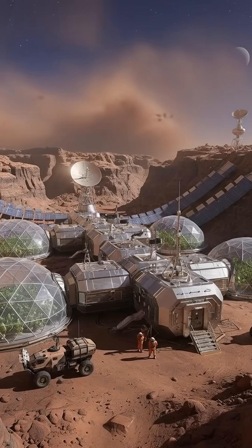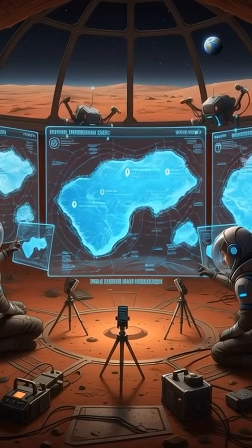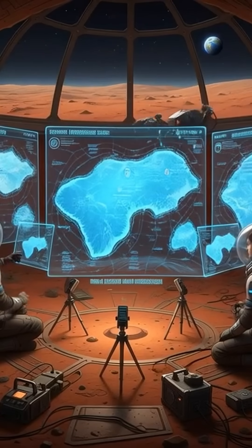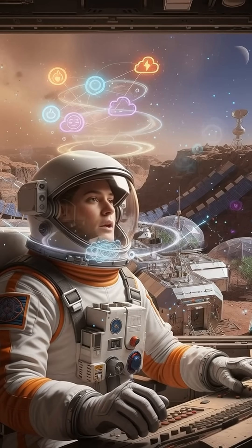Why is this important? Because water is the key to survival on Mars. It can be used for drinking, for growing food, for making breathable oxygen, and even for producing rocket fuel for the return trip home.